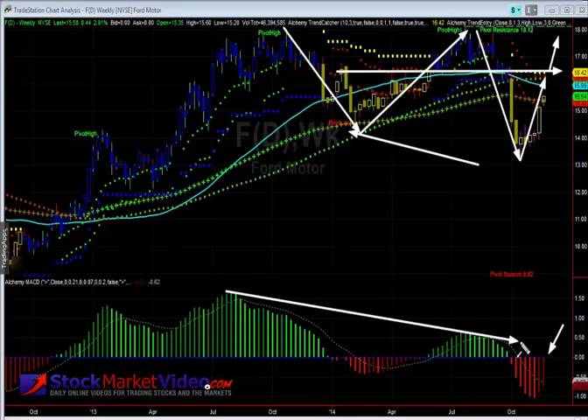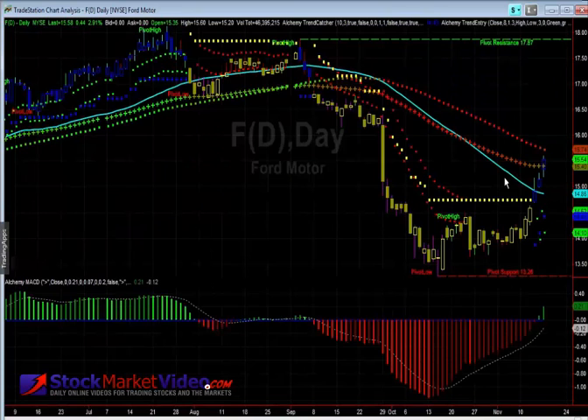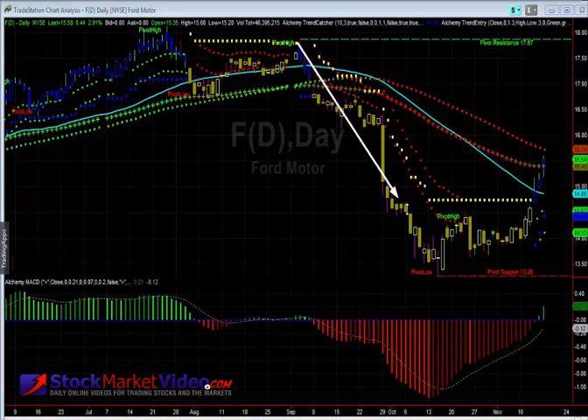You could see huge divergences — prices were coming to the high and you saw your first correction low. Traders need to be mindful that although you're seeing this bounce — it's up about three percent — you have to be a little cautious as it goes through this retracement.